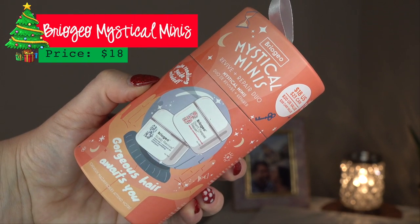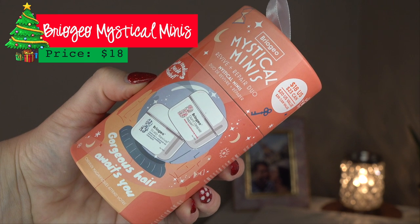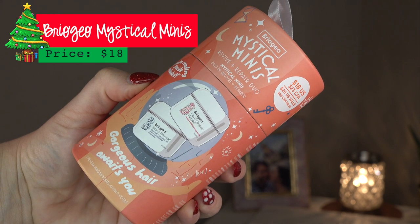This one is from Briogeo — it's their Mystical Minis Revive and Repair Duo. It has my freaking favorite product of theirs: the Don't Despair Repair deep conditioning mask, and also their charcoal and coconut oil micro exfoliating shampoo. I actually have that in my shower right now in the full size. These are amazing products. Briogeo is kind of expensive, but they use really good ingredients and leave out really yucky ingredients.